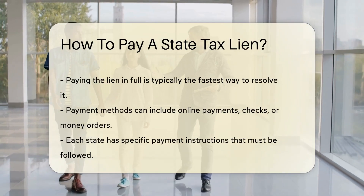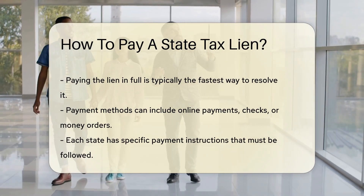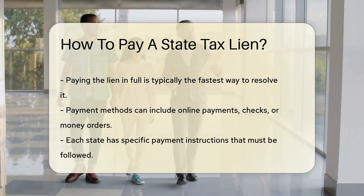Next, consider paying the lien in full. This is typically the fastest way to resolve the issue. Payment methods often include online payments, checks, or money orders. Each state may have specific payment instructions.